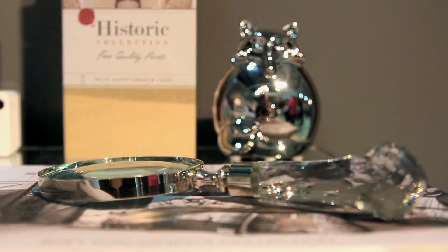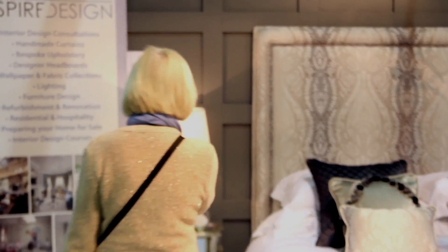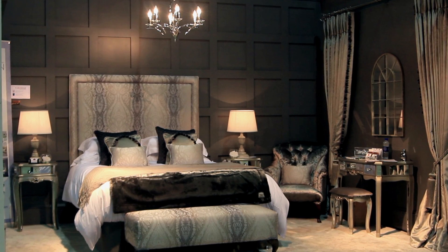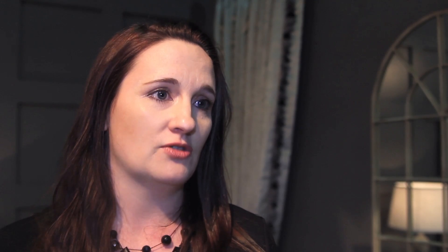My best tip for picking paint is to try it in different spaces because every paint colour is going to look different in different light. Make sure you use the large sample cards that you can get from Colour Trend and place them around the different walls. Come back at different times of day and look at that paint colour because it will change in natural light and it will also change again with artificial light.